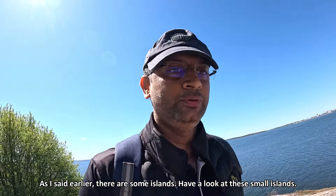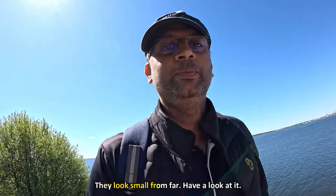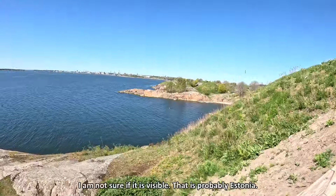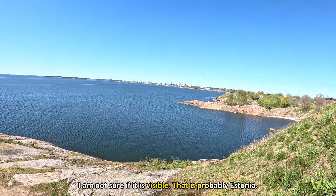There are many small islands here. These are small islands all around.